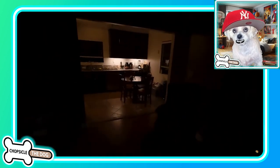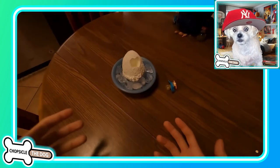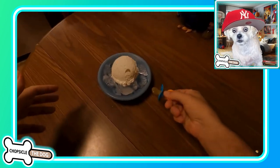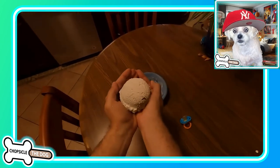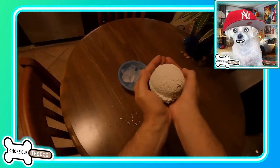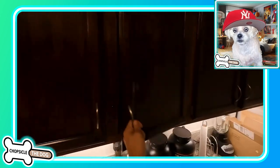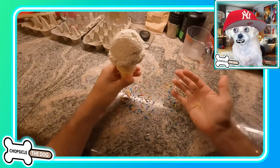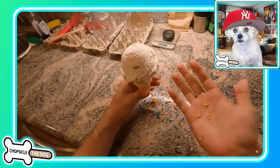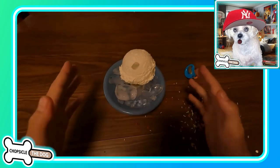All right, we got a full moon — that maybe makes a little sense, why everything's so weird. He put it on ice. Maybe the fridge would keep it colder, or the freezer. He's dropping it back and forth. Oh, it's pooping sprinkles — it's literally pooping sprinkles!